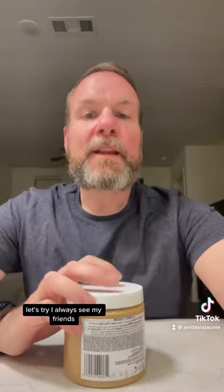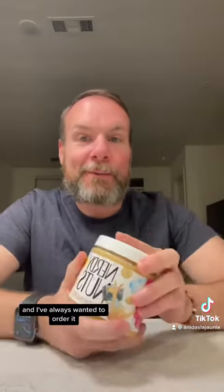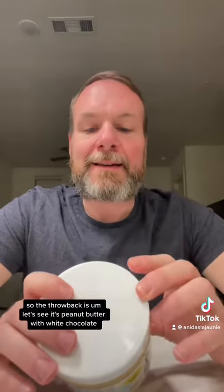So I got the Throwback and then I got Tutti Cuties. Let's try them. I always see my friends Dana and Tracy and Sam eating their Nerdy Nuts and I've always wanted to order it but I never have, so I'm super excited to try it.